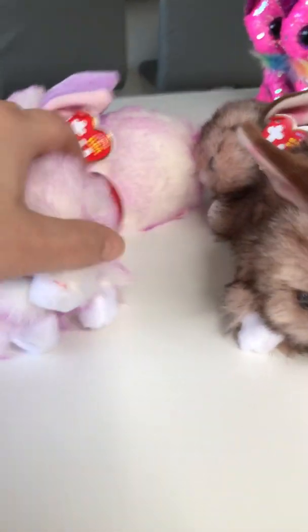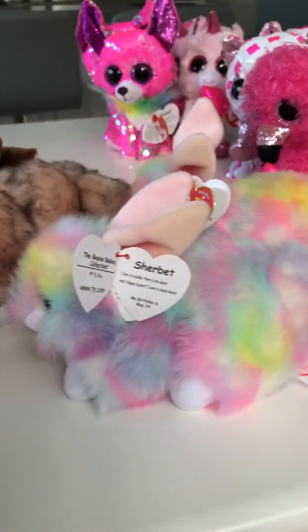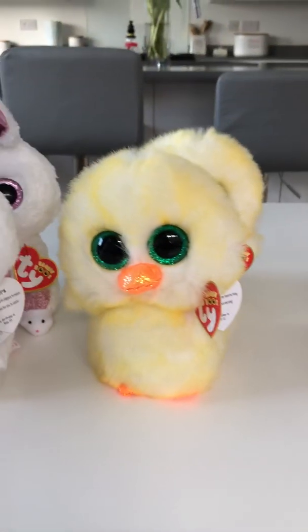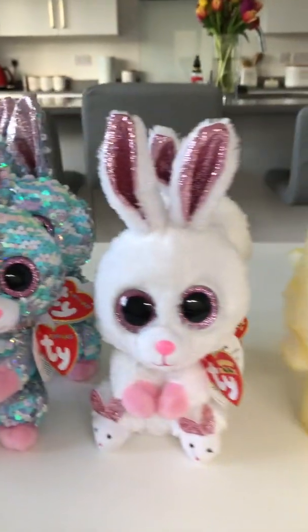So these are all Beanie Babies, Beanie Boo, Beanie Boo, and a new flippable. Yes, the new 2020 Easter range — I love them all and we're just waiting for the slippers to come in. If you want to see anything else, let me know. Bye bye!